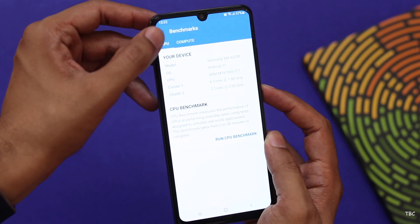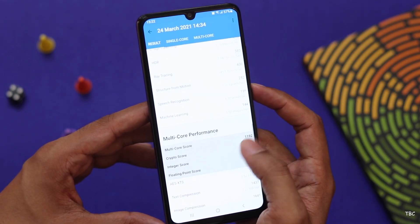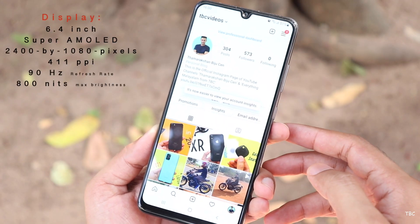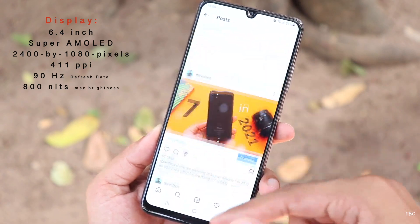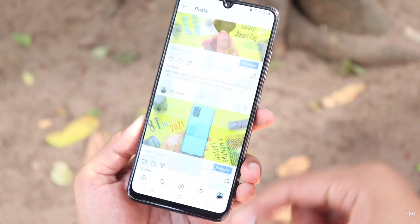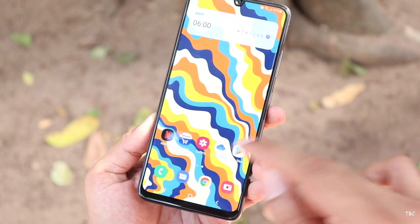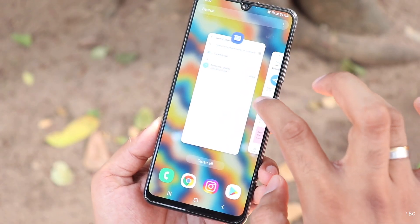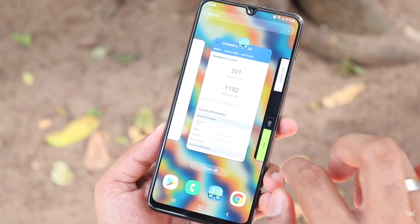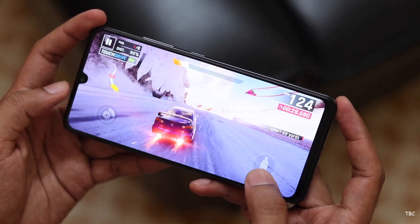The camera and performance are letdowns for the pricing. If Samsung had improved those two things, this phone would have been a great option, because the display is actually pretty good for the price. This is a 6.4-inch Samsung AMOLED panel with a resolution of 2400 by 1080 pixels, giving a pixel density of 411 ppi. It also features a 90Hz refresh rate. Even though it's not visually attractive due to the U-shaped notch and chunkier bottom bezel, the user experience is neat — colors look sharp with decent viewing angles and peak brightness is more than sufficient for outdoor use.